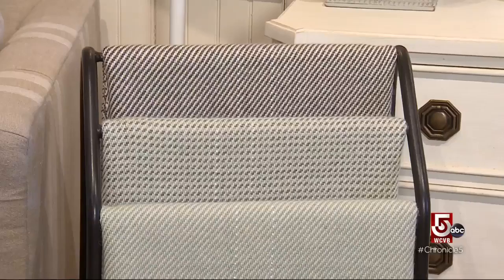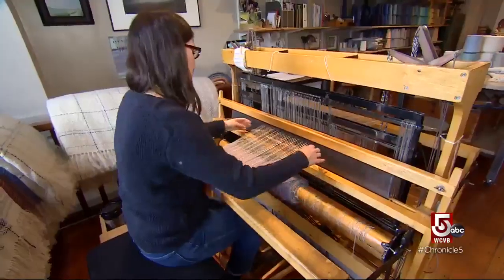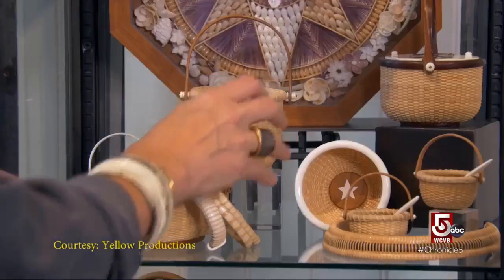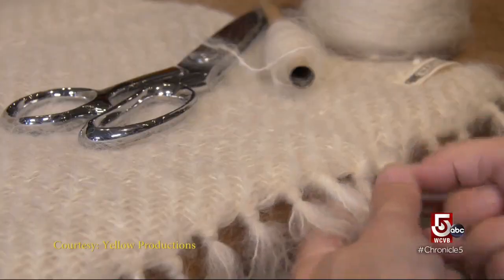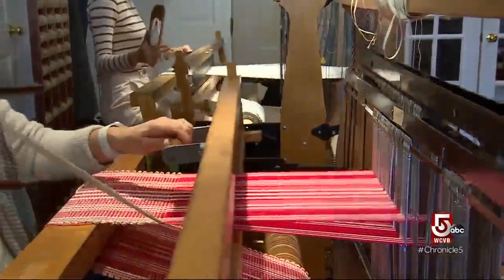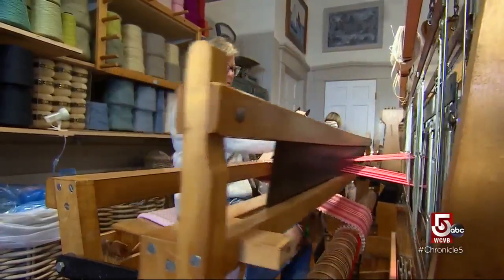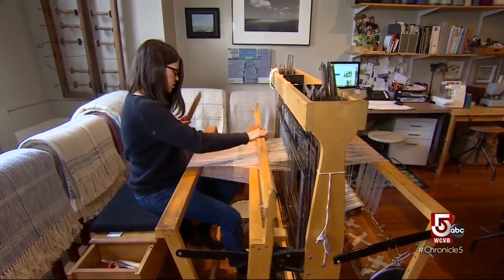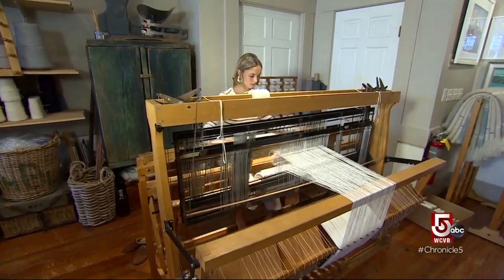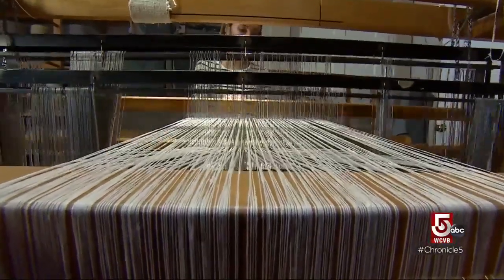The idea was to open a weaving studio to keep Islanders employed year-round, but also have a gift store. Selling furniture and jewelry, along with locally produced artwork, and of course their hand-wovens, including table runners, napkins, and towels, all made upstairs above the retail shop. We employ over 20 people year-round, so we're a major place of employment on a small island, which we're really proud of. We represent a local industry that is kind of hard to find these days. Hand-weaving is really special.